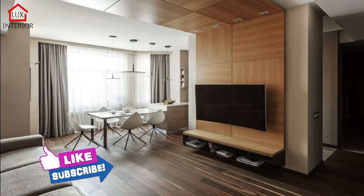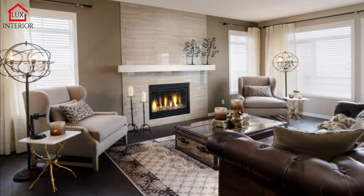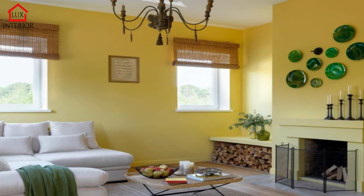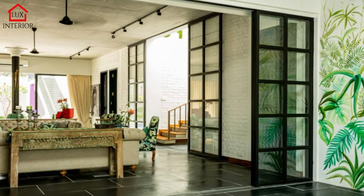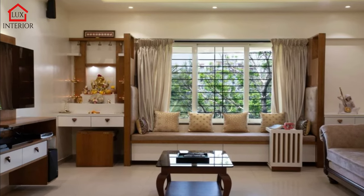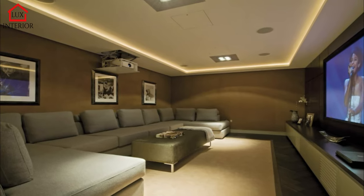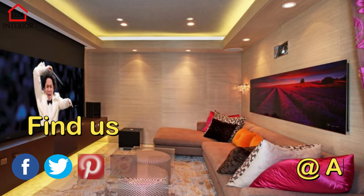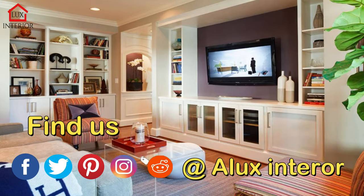A hanging TV stand will save space in the living room and look quite interesting. Such products are attached to the wall using special fasteners and can be both simple horizontal structures and more voluminous models with many shelves and lighting. Installation of such a cabinet will take time, but the result will be appreciated by both family members and guests. The built-in type of TV stands is located in a wall niche and often has no unnecessary details except for the backlight. Such a design requires complex installation but, like the hanging type, it saves space.